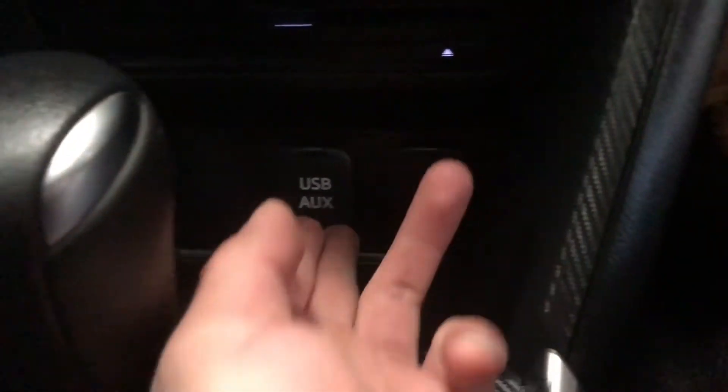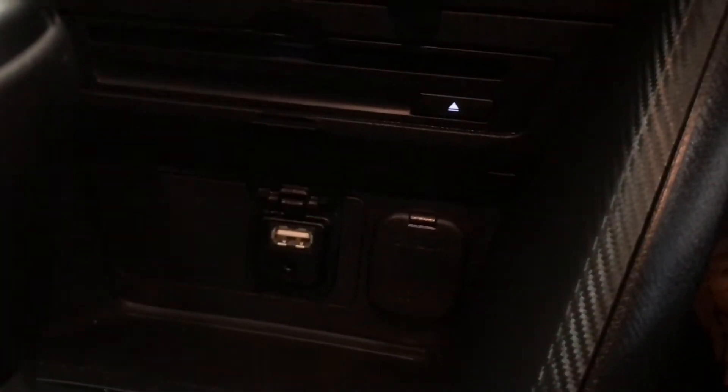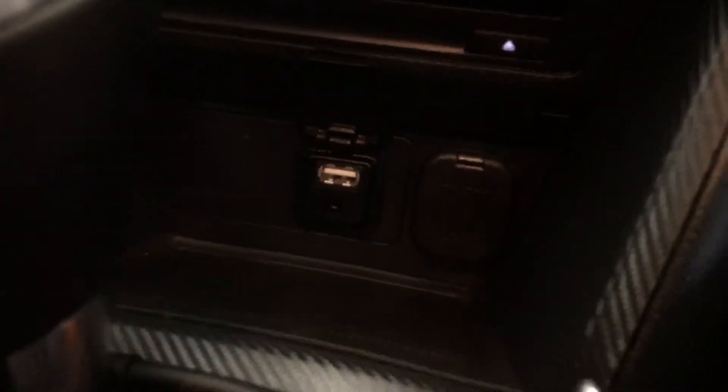The centre console is very easy to use. There's a USB and AUX input here, and right beside it a cigarette lighter socket, as well as a CD player just above it.